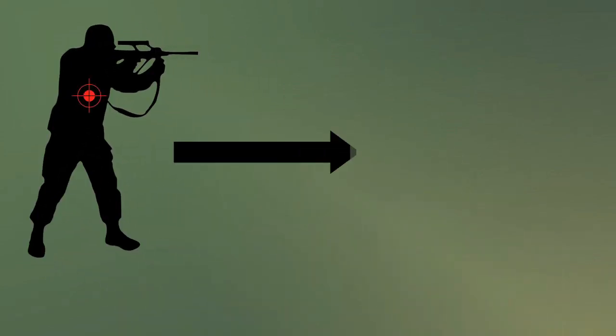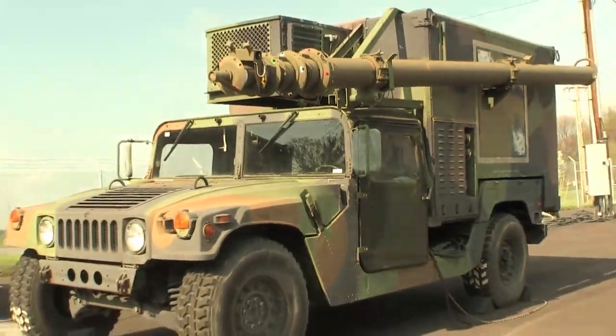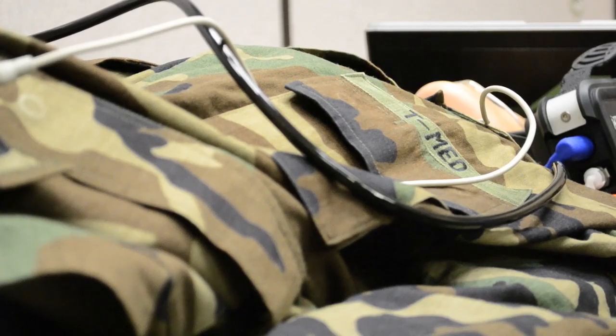If one of those individuals gets shot or a bomb goes off, they capture that soldier and put them into an evacuation medical ambulance, and inside that ambulance is the Tempest Pro physiological monitoring device that's connected to the tactical radio.